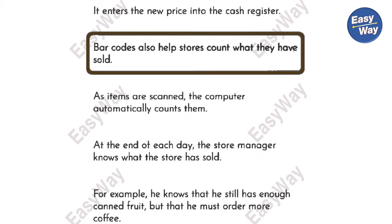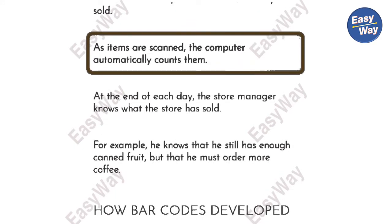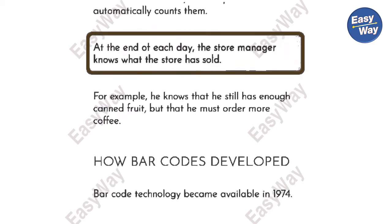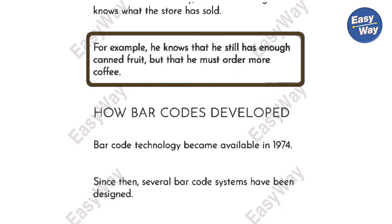Barcodes also help stores count what they have sold. As items are scanned, the computer automatically counts them. At the end of each day, the store manager knows what the store has sold. For example, he knows that he still has enough canned fruit, but that he must order more coffee.